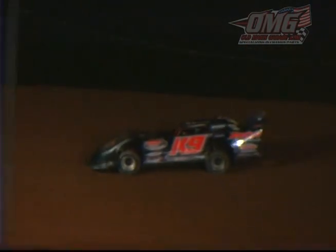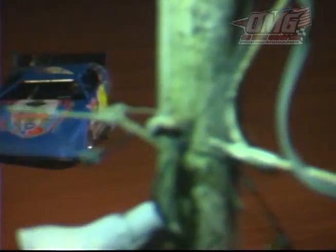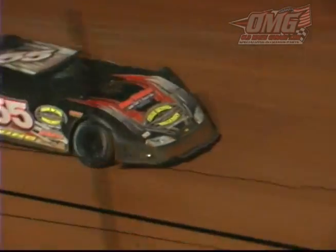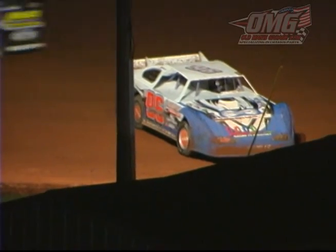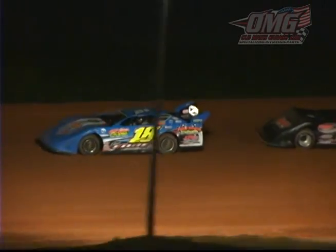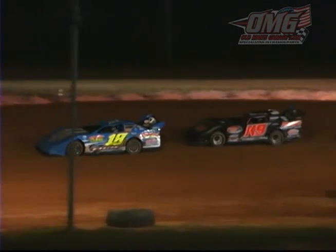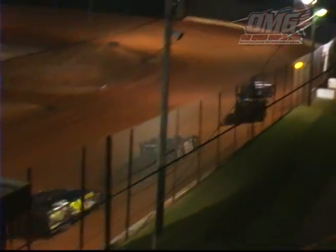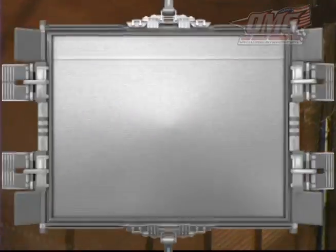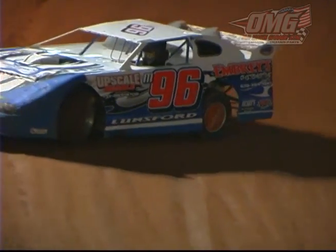Chase Edge continuing to lead the way. Dana's going to take a peek on the inside, decides to hit the binders — nothing doing. Marty Lunsford spins in turn two; it's going to be caution. One lap in, we're scheduled for six laps in our second of two heat races. Chase Edge in the 18 car leads, Dana second, Flying Ryan third, Chad Wallace fourth, Marty Lunsford fifth as we go green. Lunsford spins it out again — a whole lot of throttle, a lot of tire spin. As they say, if you're not spinning, you're not trying.